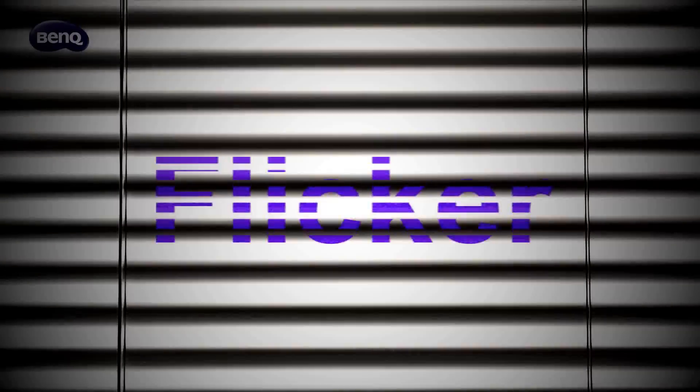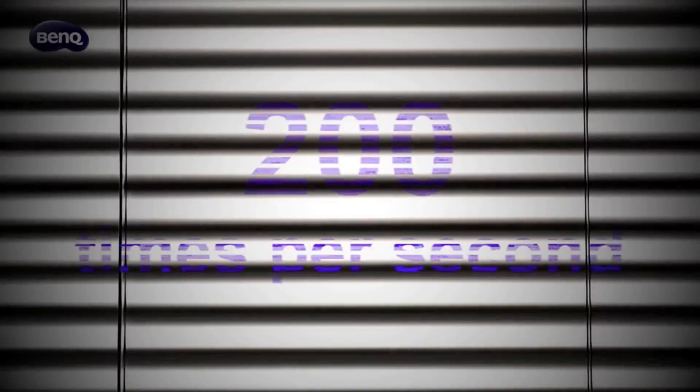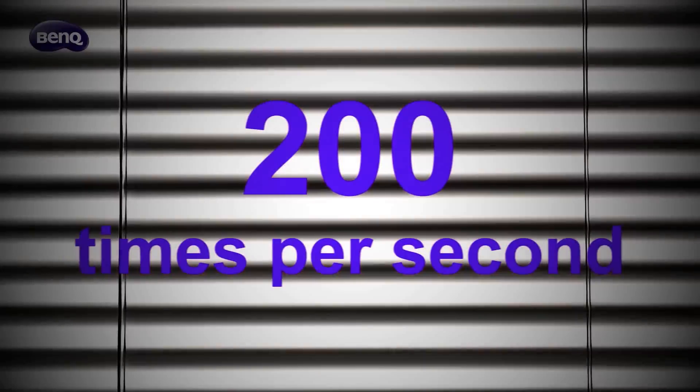Is this blinking light making your eyes uncomfortable? This is light flicker. You can find flicker on most monitors — on many monitors, it flickers as many as 200 times per second.